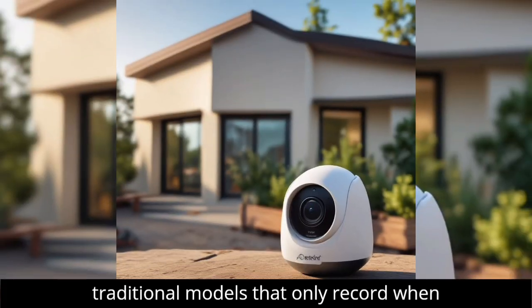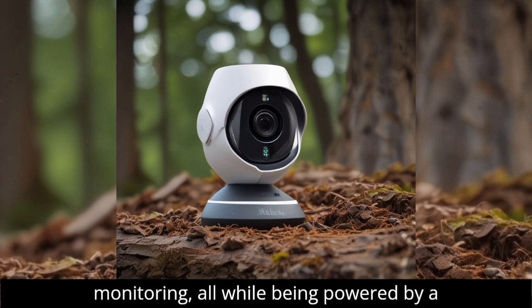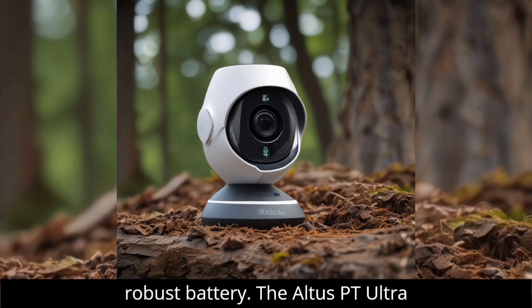Unlike traditional models that only record when motion is detected, this cutting-edge camera offers the option of continuous monitoring, all while being powered by a robust battery.